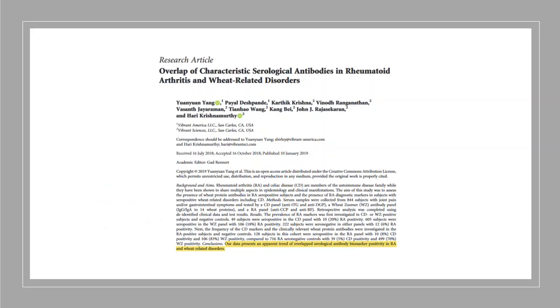In study number one, what they found in this research article was a major overlap between people with celiac disease and rheumatoid arthritis. What they found is that people with rheumatoid arthritis also had antibodies to wheat and to gluten-based proteins.